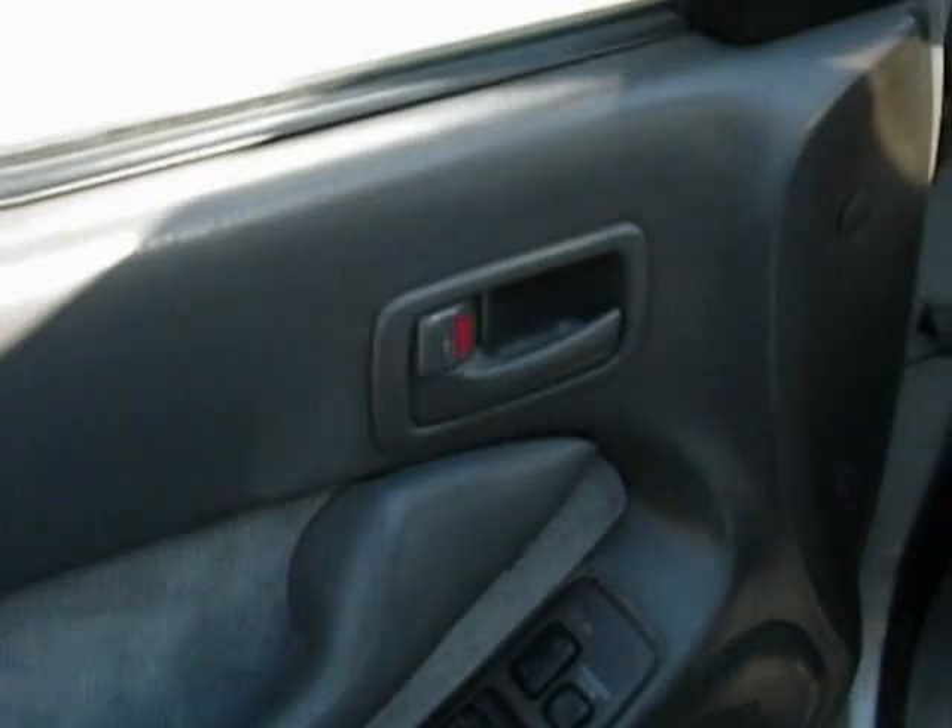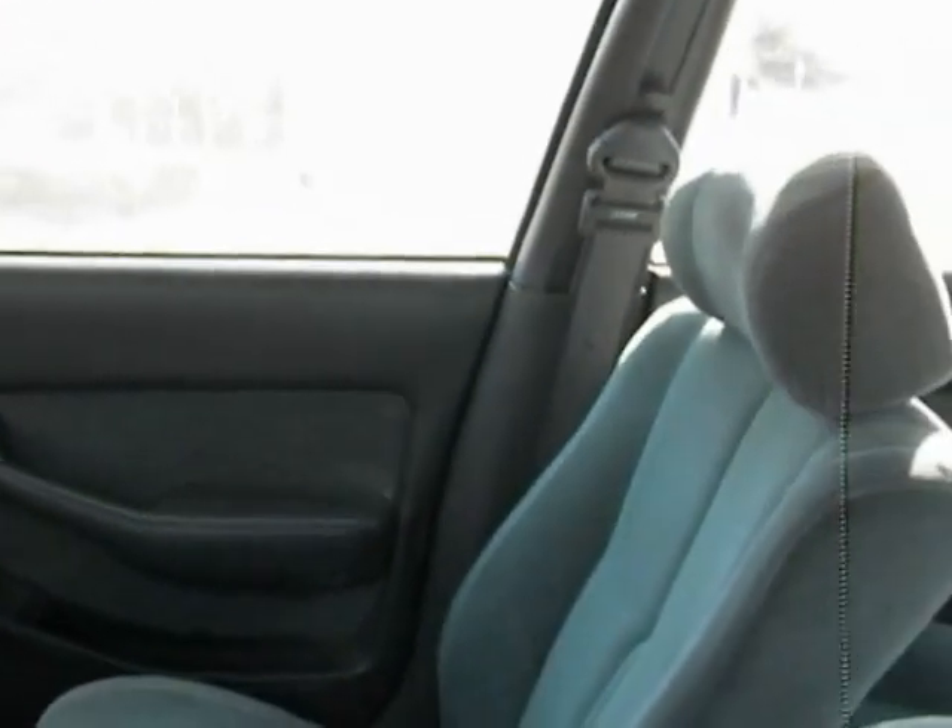The driver's front door panel is in okay condition, with a little separation right there by the window switches. The dashboard is okay with no cracks in it, though that door panel is not in the best shape.